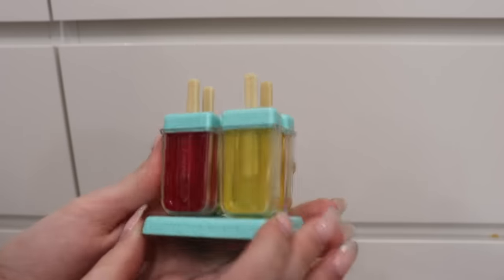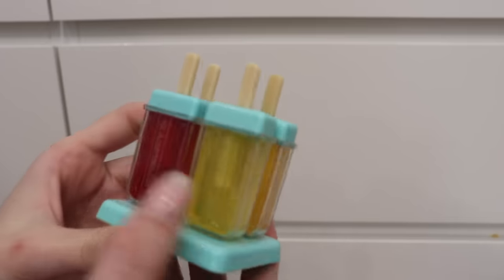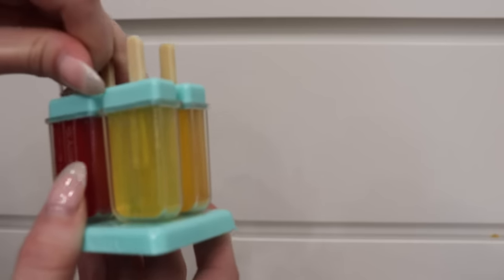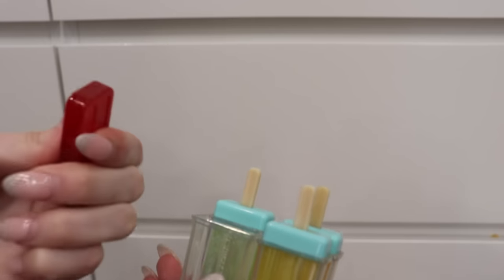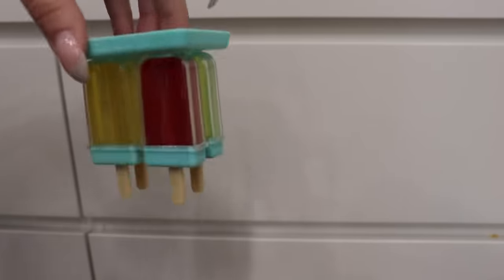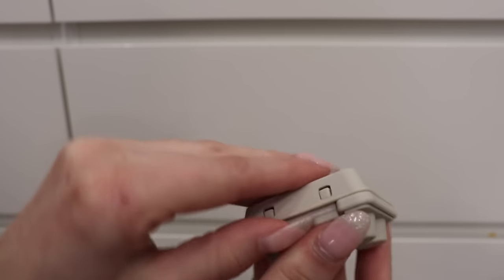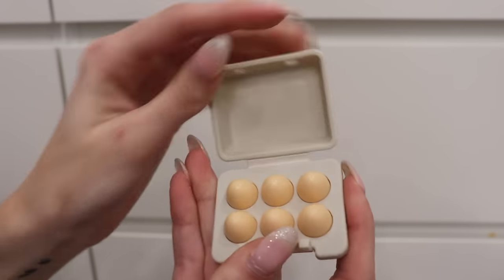This is probably my favorite food piece — the ice pop maker. There are four different colored ice pops: green, orange, yellow, and red. They actually come out of the tray, and the individual pop pieces also come out. The popsicles click back into the tray so everything stays together. These are so cute — I'm obsessed.